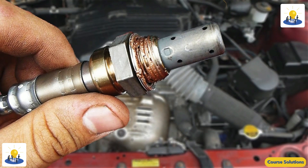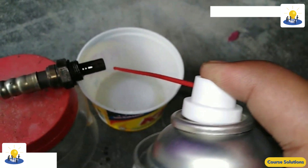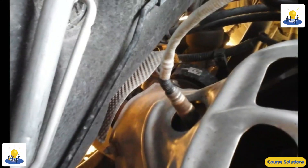The second sensor, referred to as nitrogen oxide sensor 2, measures the nitrogen oxide levels exiting the SCR catalyst.